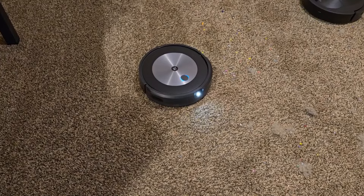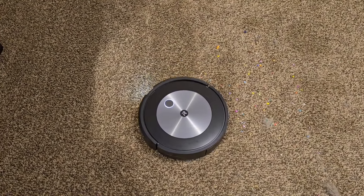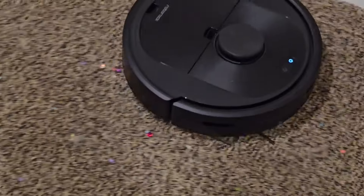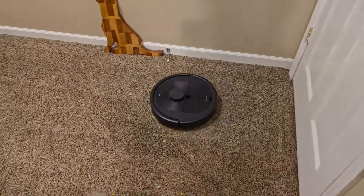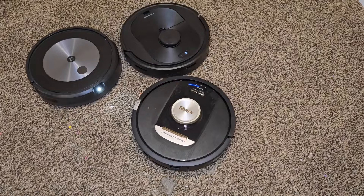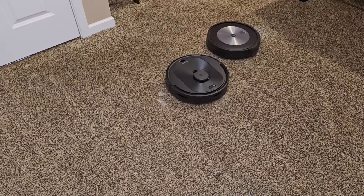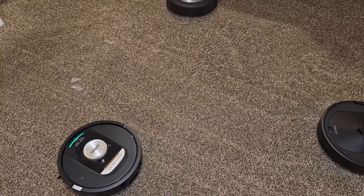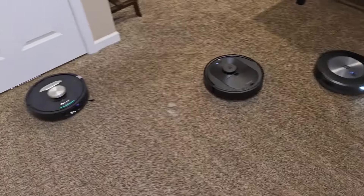So it ramped up the suction. The Roomba can detect dirt too — that light will start turning blue if it detects more dirt in the carpet. Now the Roborock, as far as I know, doesn't detect any dirt; it just has a pattern that goes with suction. See the Shark goes into auto detect mode, it changes color.